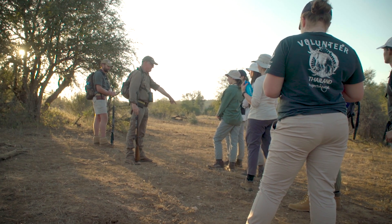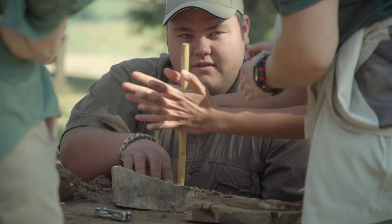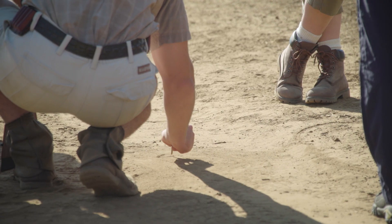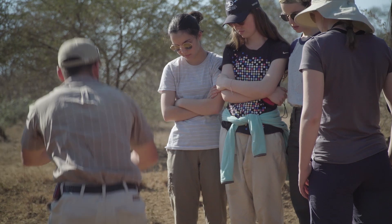We take the students out and teach them a bit more about the bush — what plants can be used for what, what can be eaten, what not, and how to make a fire with a stick and a little plank the good old way. We also do some tracks and signs to show these guys how amazing the bush is and what you can actually see.